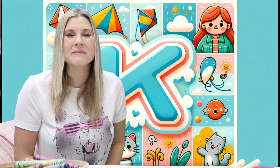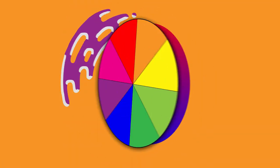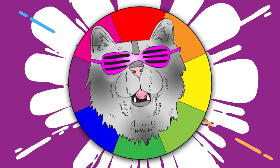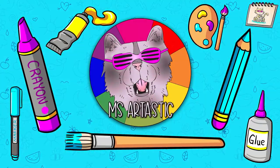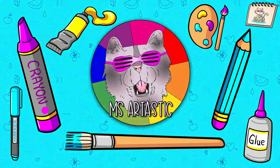Well, now that we learned some words that begin with the letter K, let's get warmed up for learning. Are you ready to warm up? If you are, give me a thumbs up.